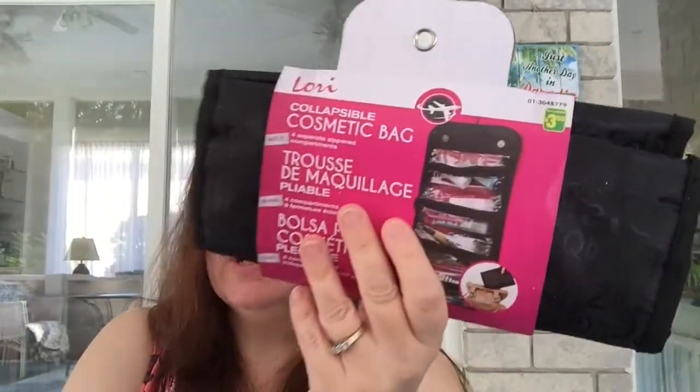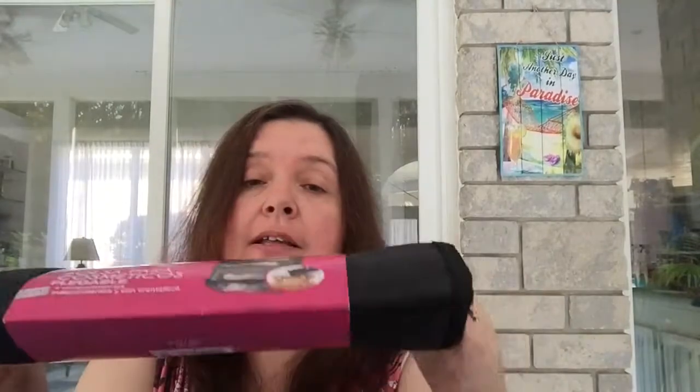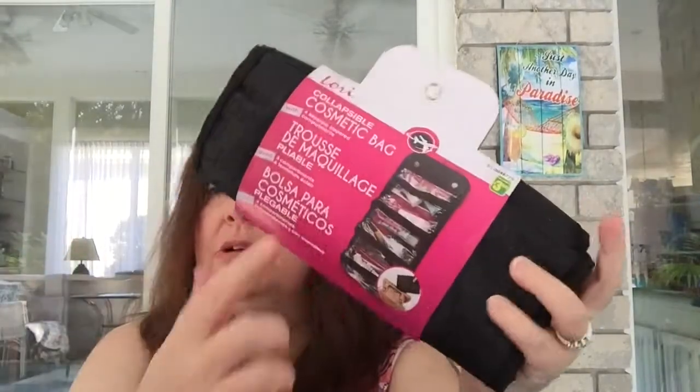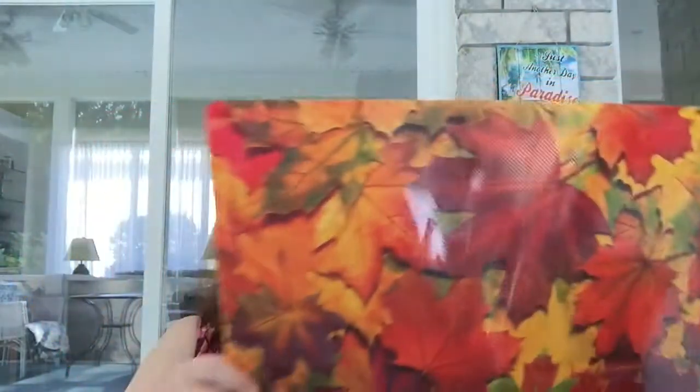I purchased another Lori collapsible cosmetic bag for $3.50. I use these to store, organize, and transport my art and crafting supplies. I love using them for pencil crayons, drawing pencils, and paint brushes while I travel. They have multiple compartments. I buy these specifically for my crafting tools and supplies — I have something similar for my health and beauty products when I travel.